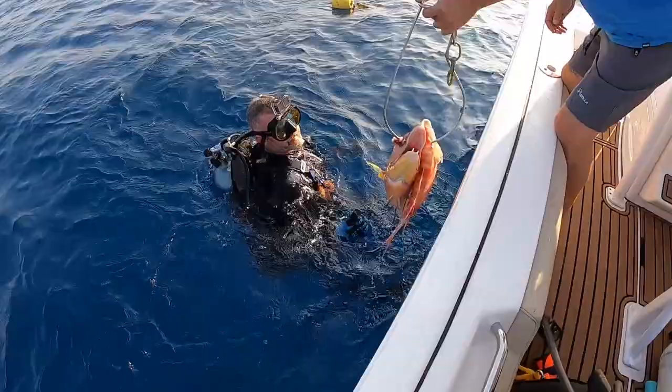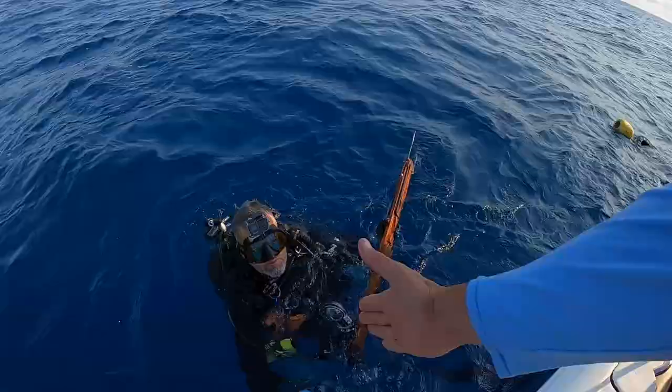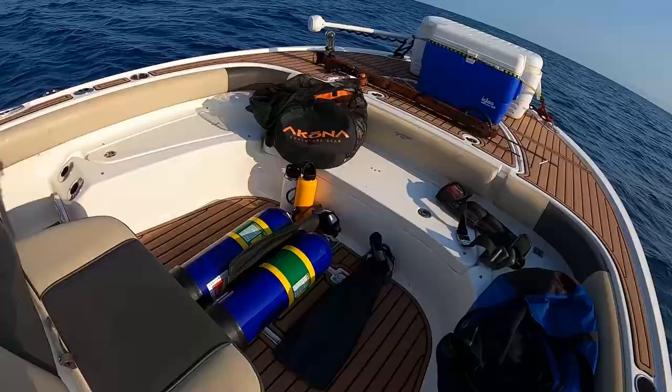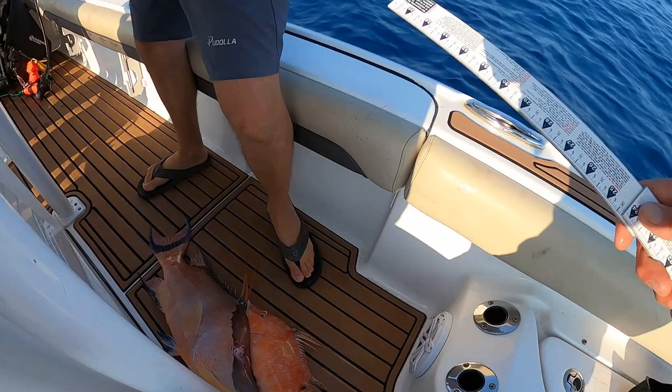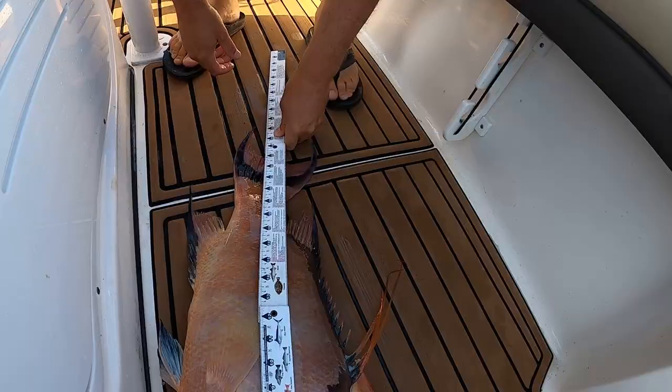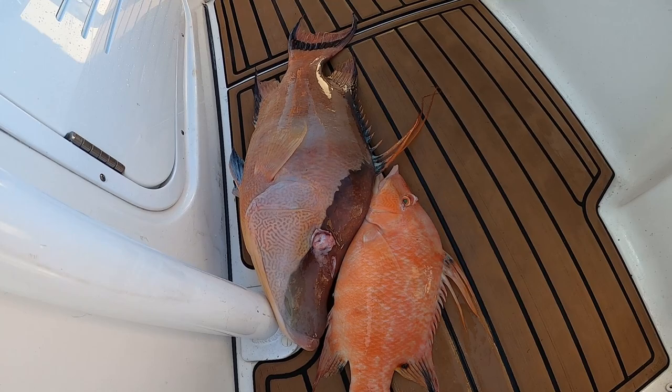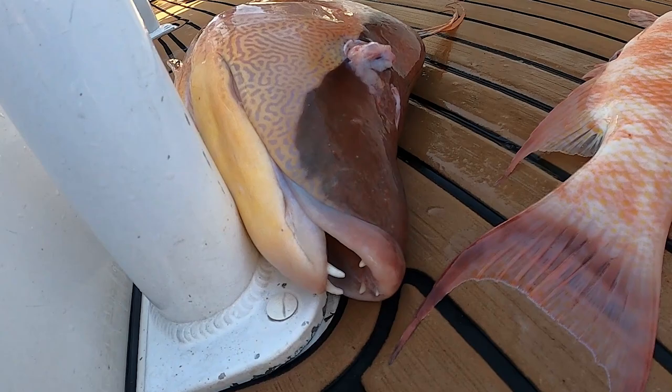Oh look at that - son of a gun, holy cow, that is a stud! Good job, let's get a tape on him. Nice female too - right to the fork, 23 and a half inches. Not bad! Maybe I should have gone down and checked the viz - that is a stud, that's a beautiful hogfish.